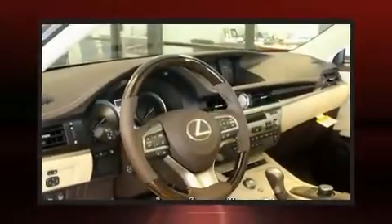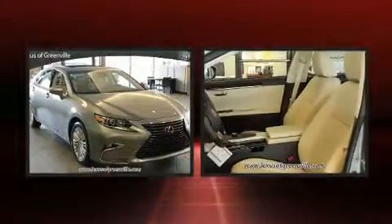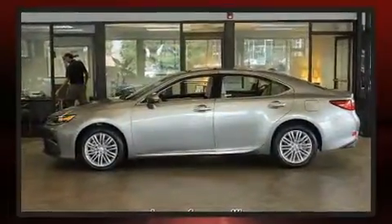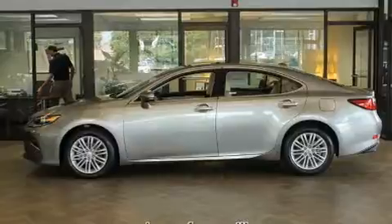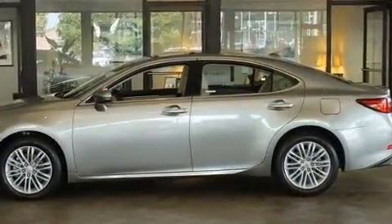Step into the 2017 Lexus ES350. This four-door, five-passenger sedan stands out among competitors in its class. A 3.5-liter V6 engine pairs with a sophisticated six-speed automatic transmission, and for added security, dynamic stability control supplements the drivetrain.